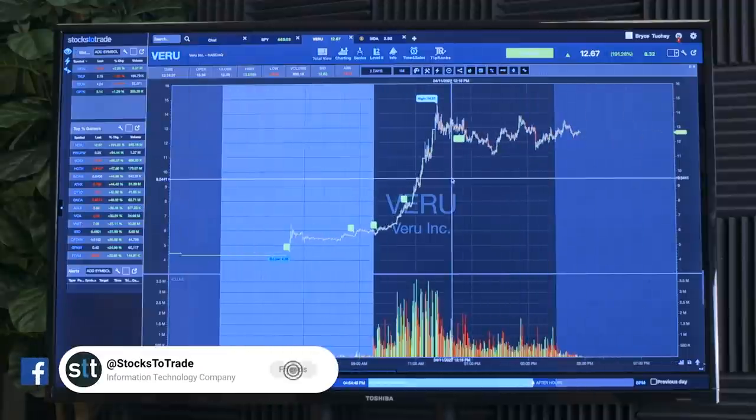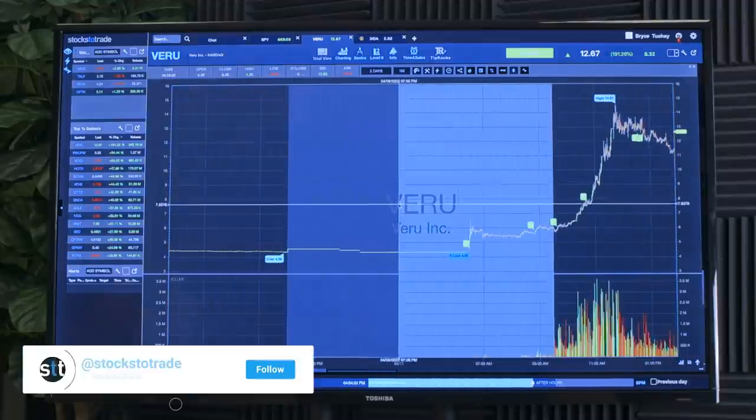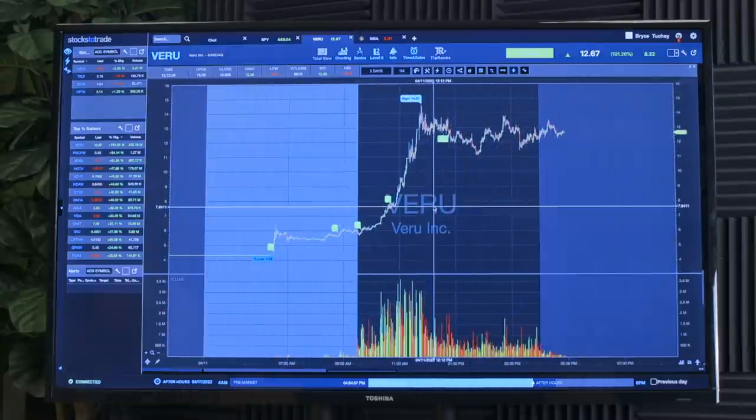What's going on everybody, Trader Bryce here with Small Cap Recap. Today was a pretty average green day for me, although the small cap market absolutely heated up this morning thanks to VERU. We're going to talk about that monster runner reaching well over 200 percent at one point in the day — not quite 300 percent, but a monster move.